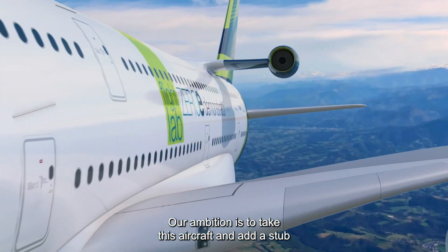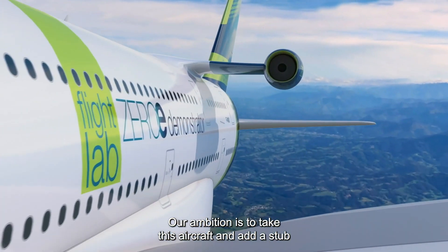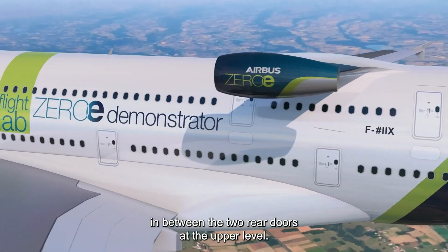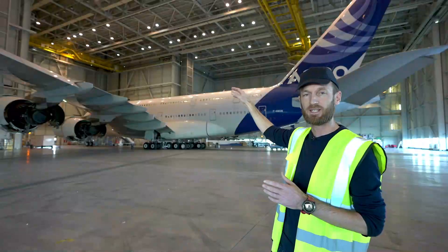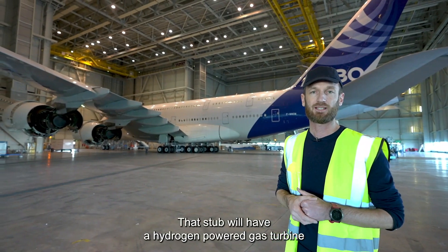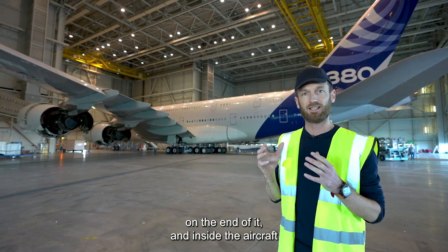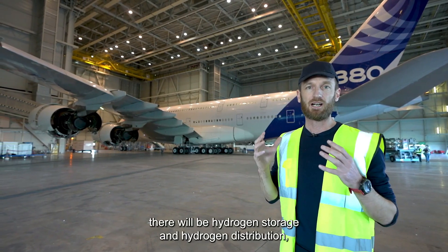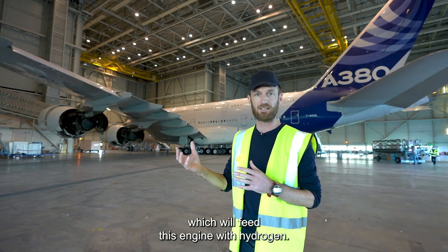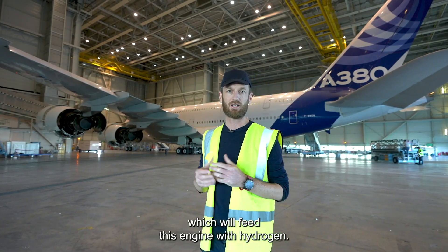Our ambition is to take this aircraft and add a stub in between the two rear doors at the upper level. That stub will have on the end of it a hydrogen powered gas turbine, and inside the aircraft there will be hydrogen storage and hydrogen distribution which will feed this engine with hydrogen.